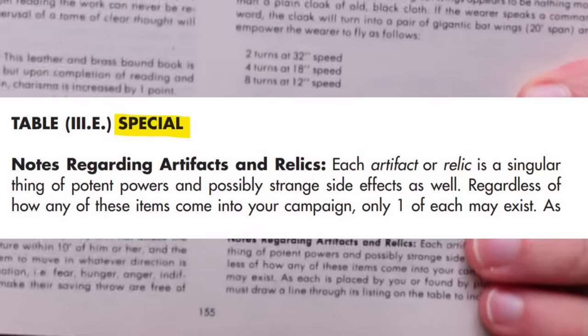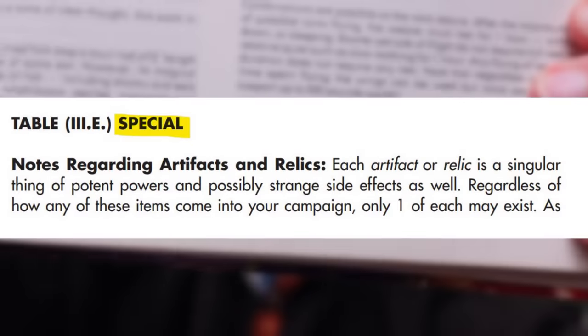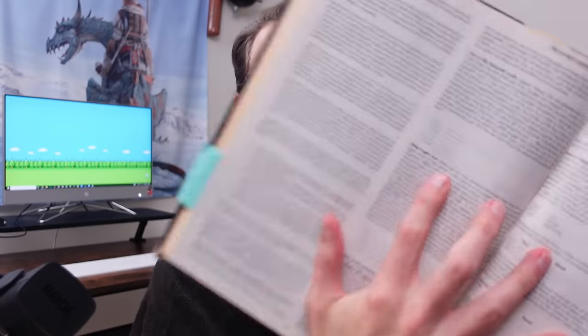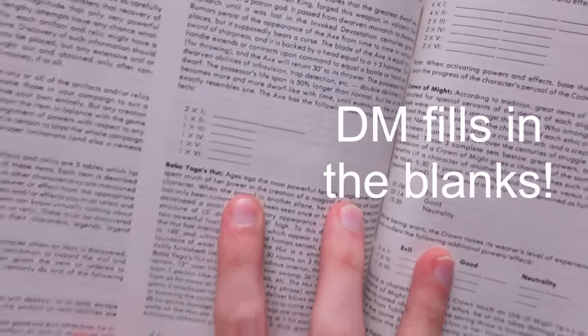So it turns out that all the magic items in this book were republished in the second edition Dungeon Master's Guide, except for the items on a special list. Literally Gary's special list of the most powerful and rare items in the game — the relics and artifacts like the hand and eye of Vecna. He even wanted you to write in the book each artifact's actual powers and effects so that from one game to another, the players would never know the true properties of these legendary items.